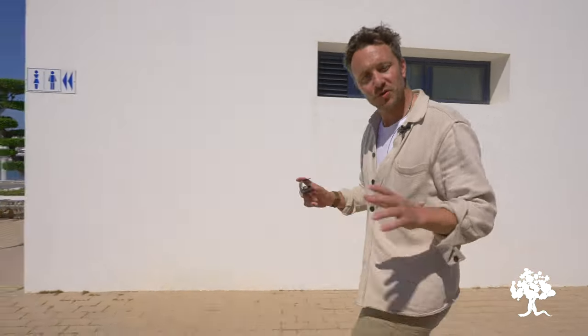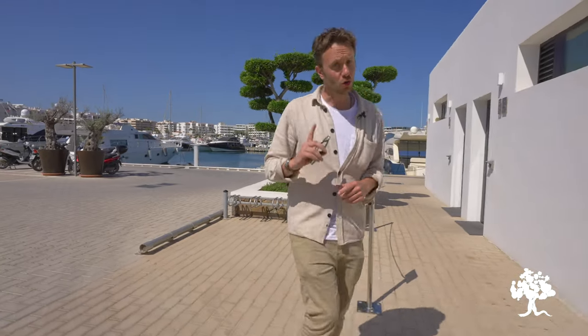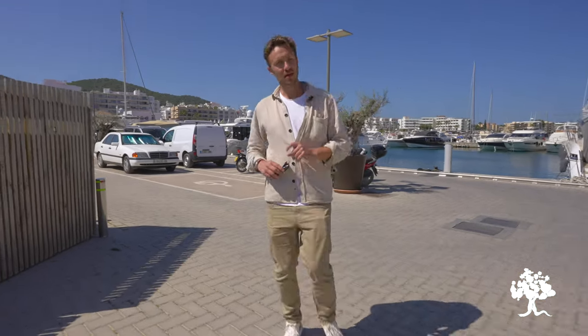Rested and refreshed, it's time to move on. We've caught a glimpse of the wonderful Santa Eulalia, but there is far more of the east coast to see. Now we are going to make the short hop up the coast to the charming village of San Carlos. Let's go.